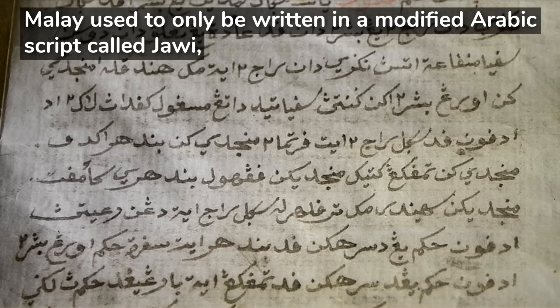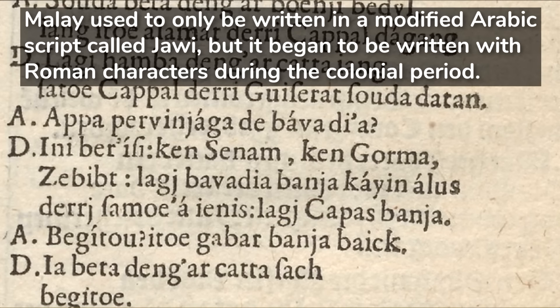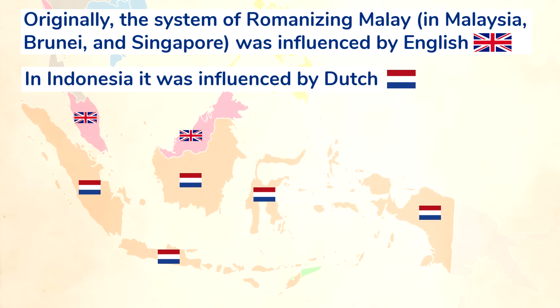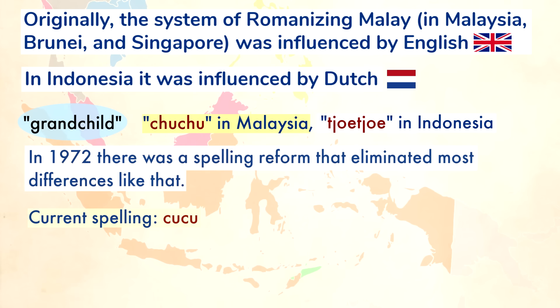Malay used to only be written in a modified Arabic script called Jawi, but it began to be written with Roman characters during the colonial period. Originally, the system of Romanizing Malay in Malaysia, Brunei, and Singapore was influenced by English, since they were formerly under British control, while in Indonesia it was influenced by Dutch, since Indonesia was formerly under Dutch control. For example, the word for grandchild was spelled differently in Malaysia versus Indonesia. But in 1972, there was a spelling reform that eliminated most differences like that.